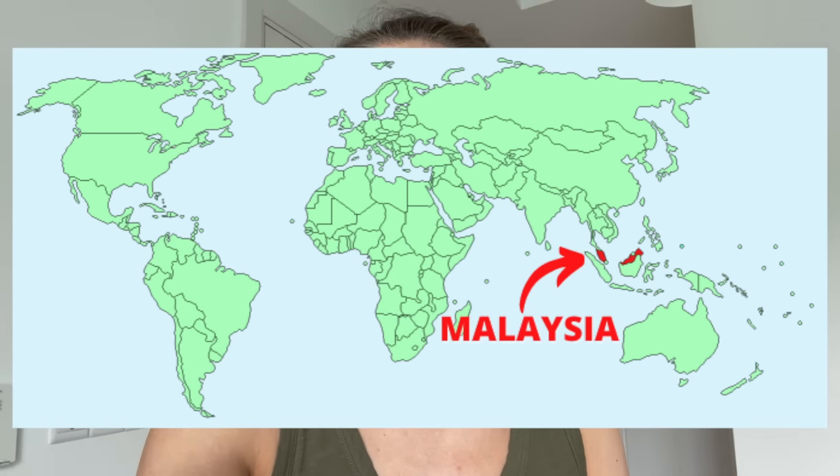Hey guys, welcome back to my channel. My name is Faith if you're new here and I'm an American living in Malaysia, Kuala Lumpur to be specific. I just went to the grocery store and thought you guys might be interested to see what an American living in Asia buys at the grocery store.